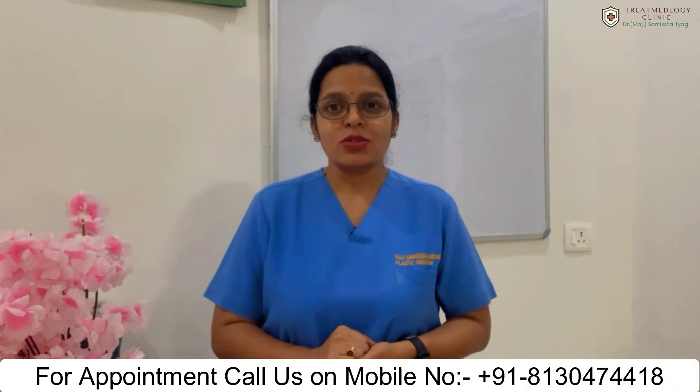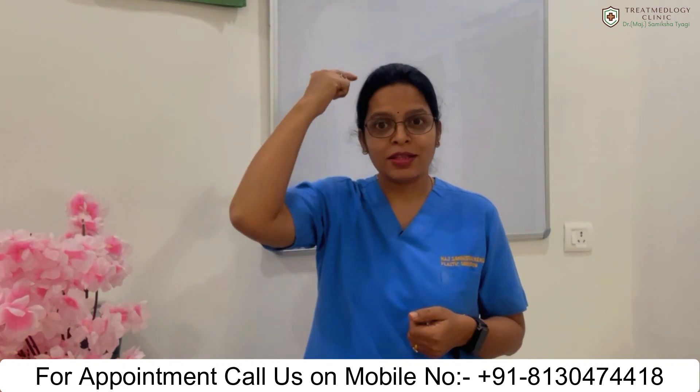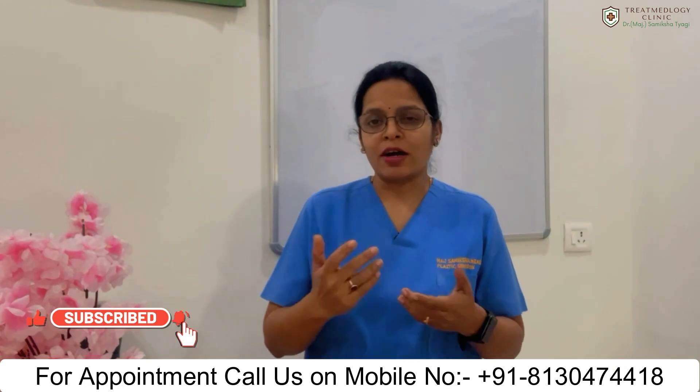The first factor is your present status — it includes how many hairs you have lost and how much area needs to be covered by hair transplant. If you are in the category of grade 2 or grade 3 hair loss as compared to grade 6 or 7, then people with less hair loss will have better results after the hair transplant.